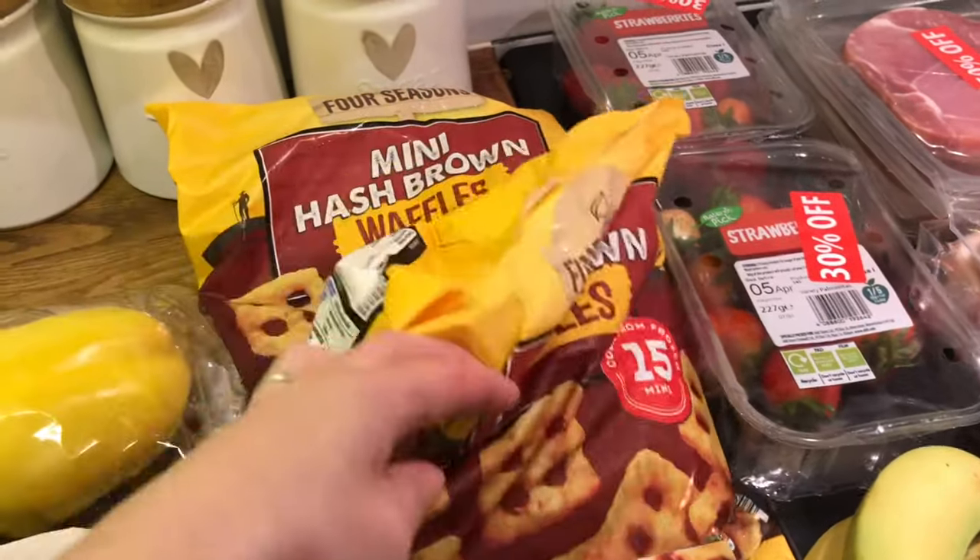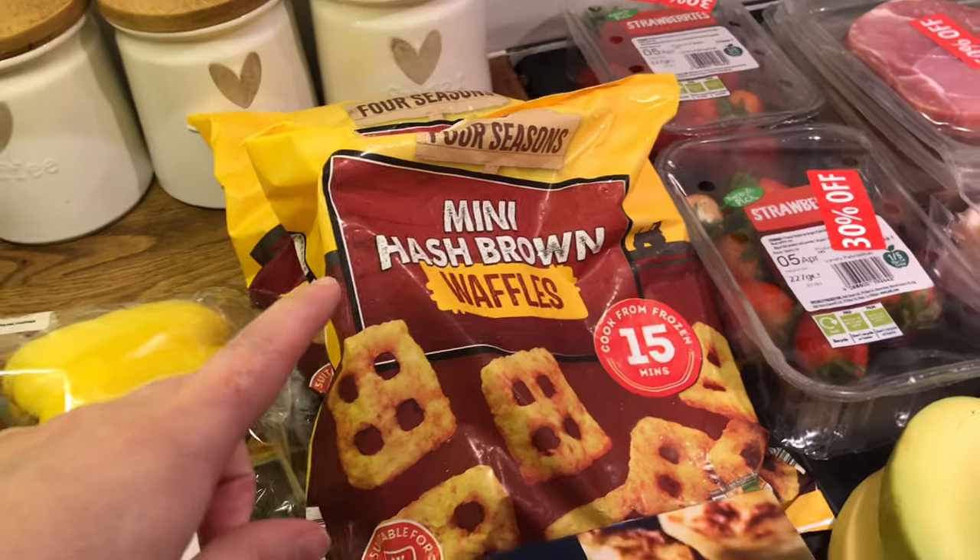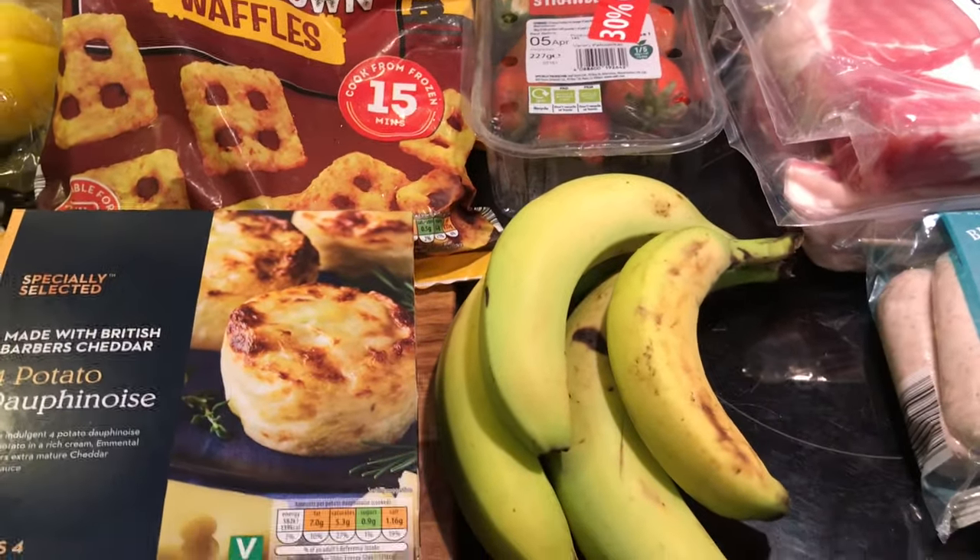Waffles — two of them. That will be for our breakfast. I did pick up some bananas. Ella loves a banana.